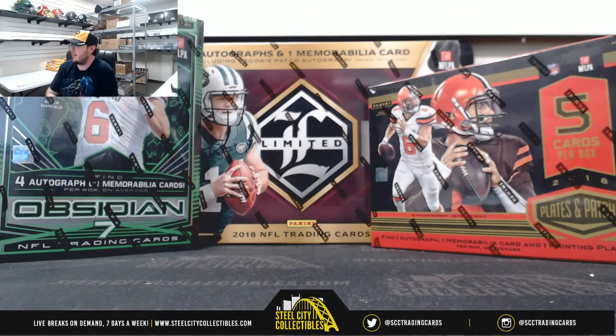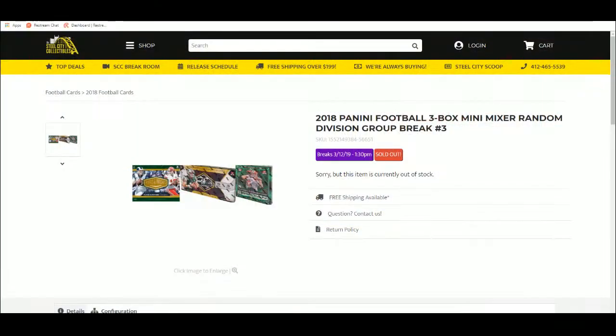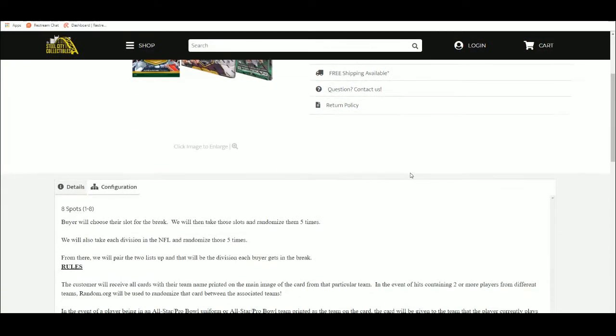This next break is a 2018 Panini Football 3-box random division break. The 3 boxes are Panini Obsidian, Panini Plates and Patches, and Panini Limited. There are 8 spots, and we're going to randomize those along with the divisions. We'll pair the two lists up, and every buyer will get a division in the break.